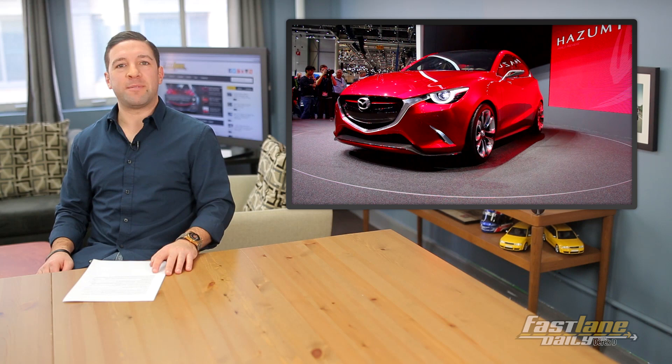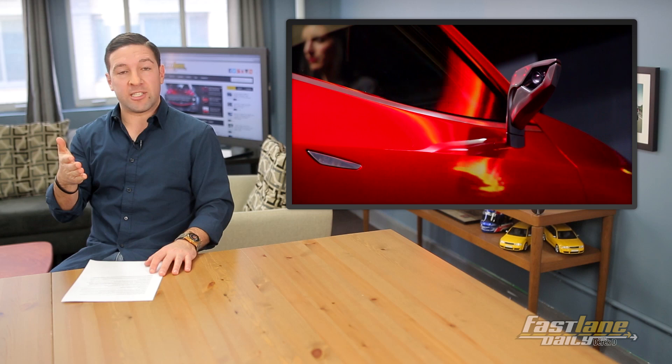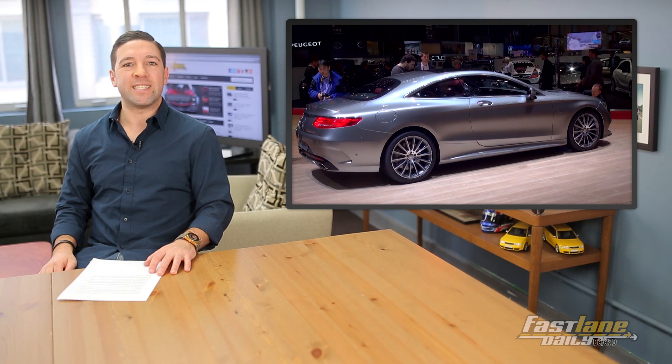Number 5 on our top 10 list of Geneva Auto Show reveals: the Mazda Hazumi concept. It's the new Mazda 2, Kodo design language. Looks good, and that's all I got to say about that.